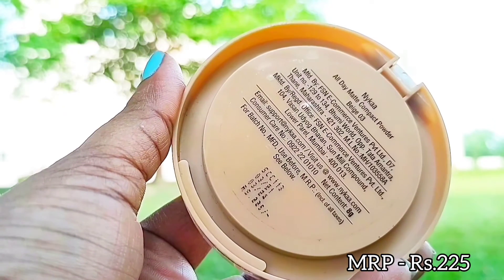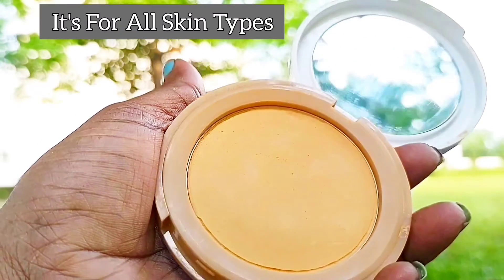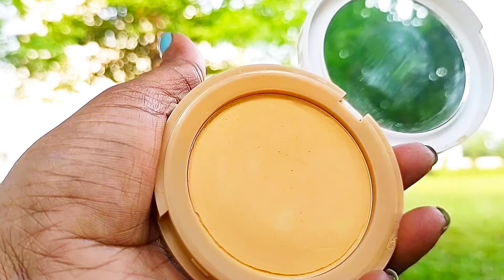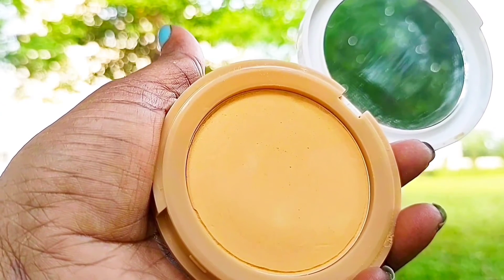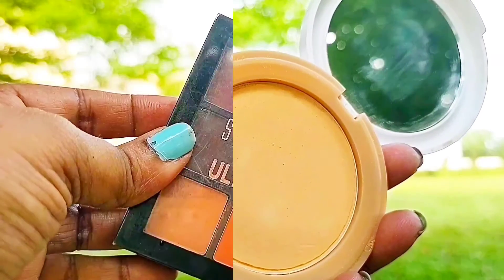Next I have the Nika All Day Matte Oil Control Compact. I'm in the shade Beige 03. This is a beautiful compact — it sets your makeup so nicely and it doesn't make your face look cakey. You just have to choose the right shade.